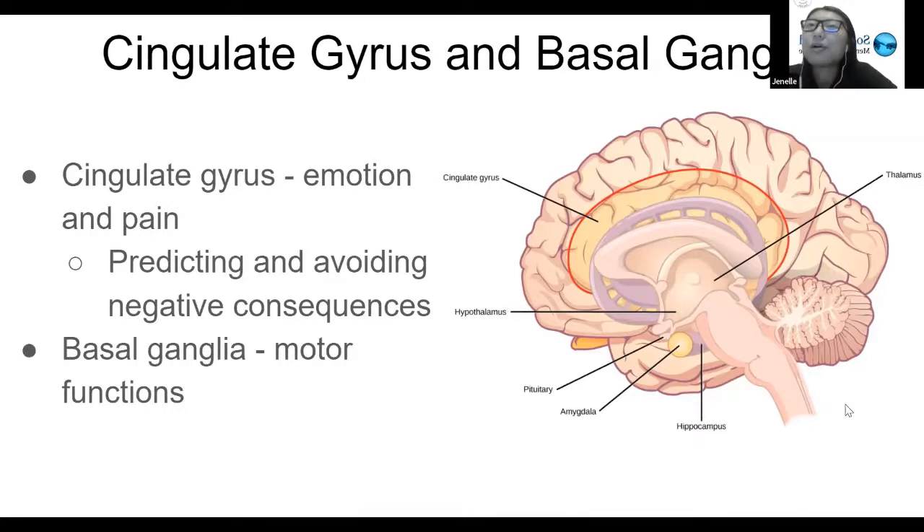The cingulate gyrus is responsible for emotion and pain, and also for predicting and avoiding negative consequences. The cingulate gyrus is this area here that's a little bit tan and outlined with this red line — just this outer portion. The basal ganglia is responsible for motor functions, and it's this purple area right behind.